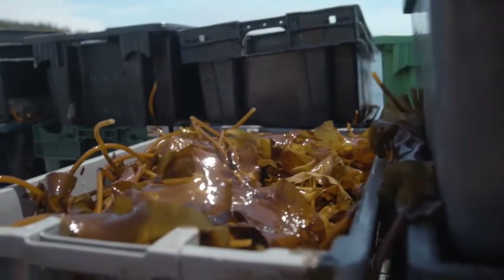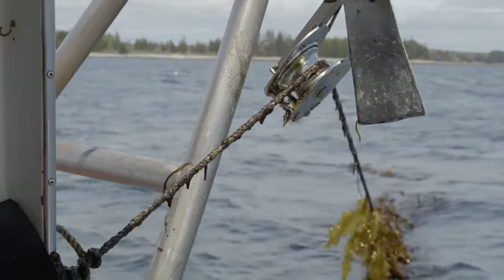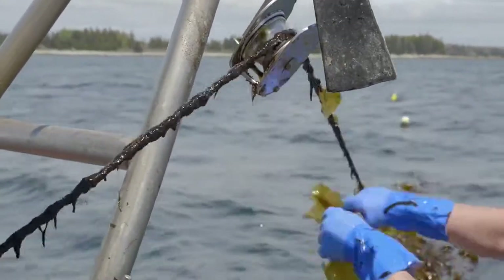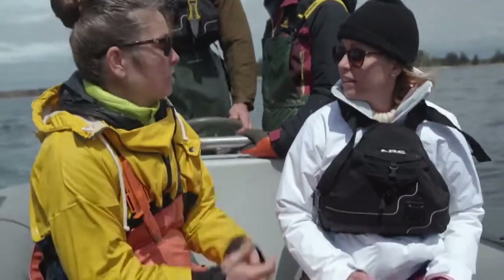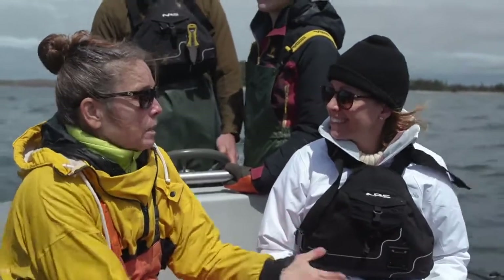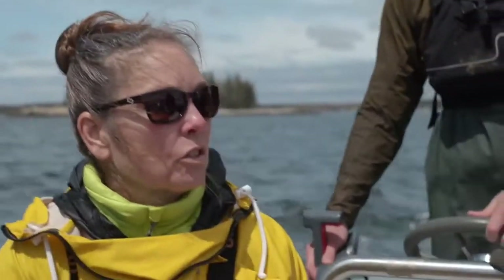And what is the process of harvesting the kelp? You go over, you untie your lunch, you put it through your block on your hauler and just cut it off as it comes up. That's it? Yeah, simple. Probably easier than fishing for lobster. Yeah, definitely. Because I can put the seed in there and I know it's gonna grow. I can put a trap somewhere and it doesn't mean I'm gonna catch a lobster.